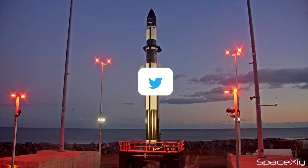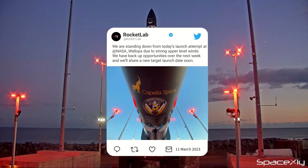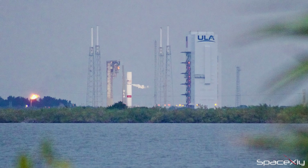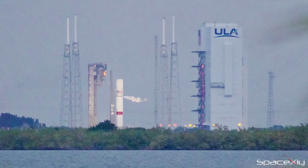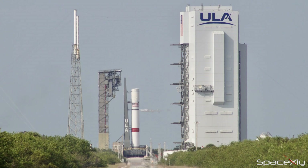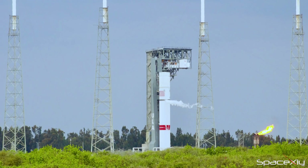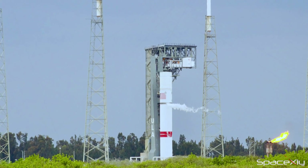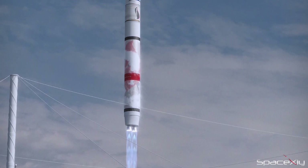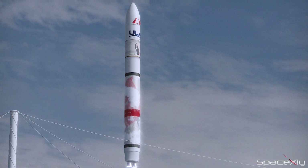Rocket Lab's Stronger Together mission was also scrubbed yesterday due to upper-level wind violations. On Friday, United Launch Alliance performed a tanking demonstration test on its Vulcan rocket first stage. CEO Tory Bruno said the test went well, and the next up is the tanking test of the second stage. Vulcan Centaur is another upcoming methane-powered rocket which is expected to fly on its maiden flight in May.